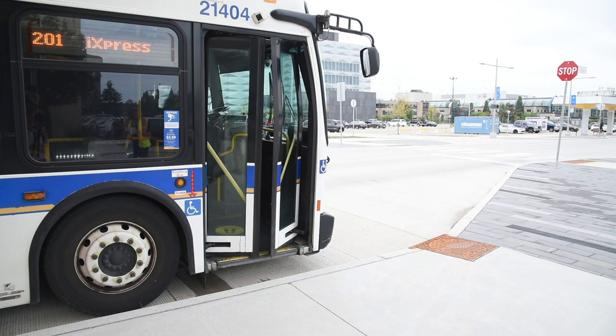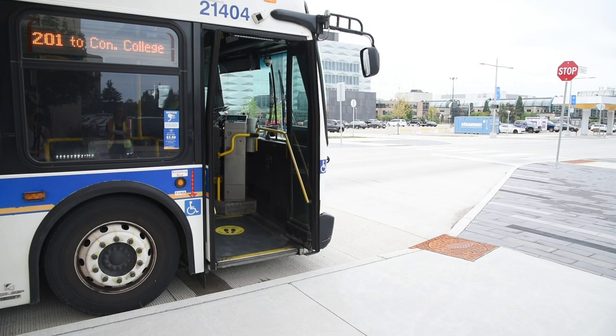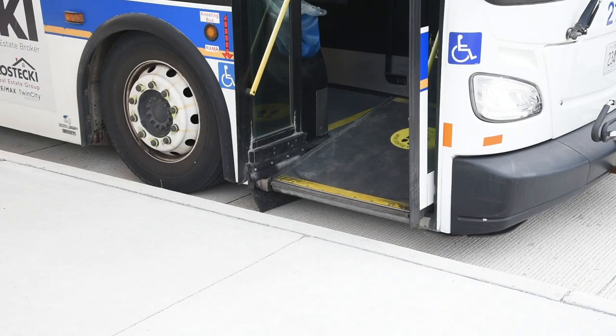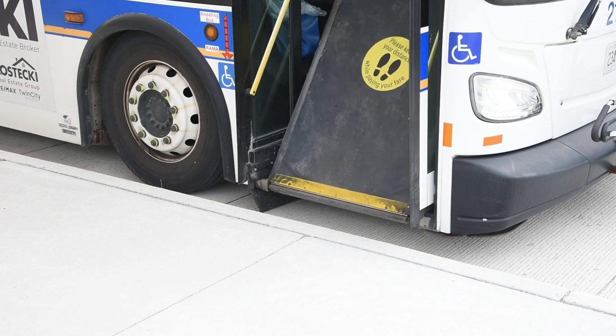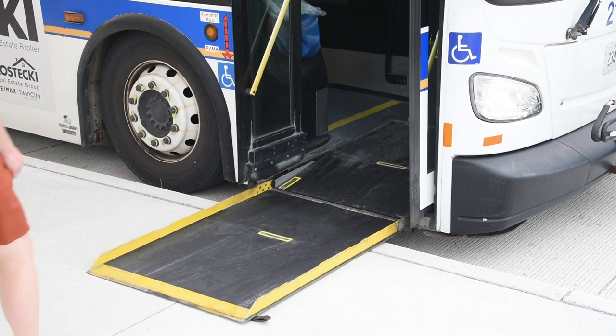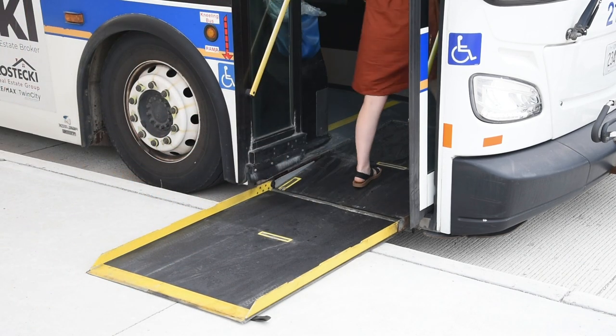The operator can make the bus kneel — this means the operator can lower the front of the bus so there is less of a step for you to get in. If kneeling the bus is not enough, the operator can also lower the ramp. If you feel more comfortable boarding with the bus kneeling or with the ramp, just let the operator know.